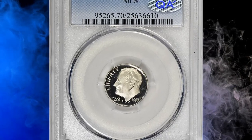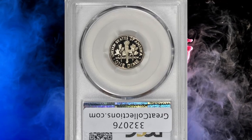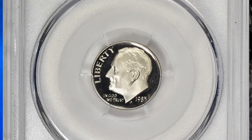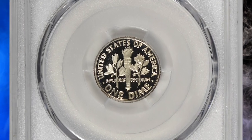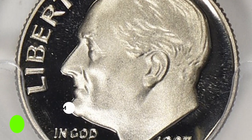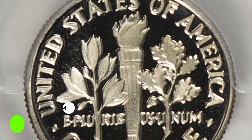Number 5: This is a 1983-S Roosevelt Dime with missing mint mark S, graded Proof 70 Deep Cameo by PCGS. An absolute gem in all senses, without a single distraction, and with stark contrast between fields and reliefs. The 1983 No-S Proof Roosevelt Dime is the third and last No-S proof coin struck in the proof Roosevelt Dime series. This rare gem ended up selling for $20,489.70 with buyer's fee.